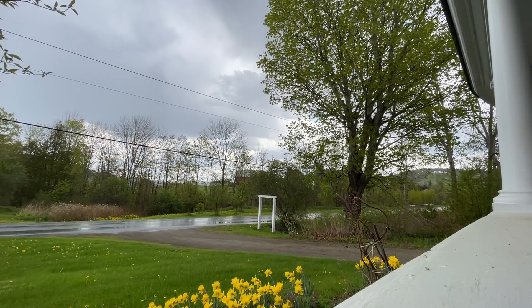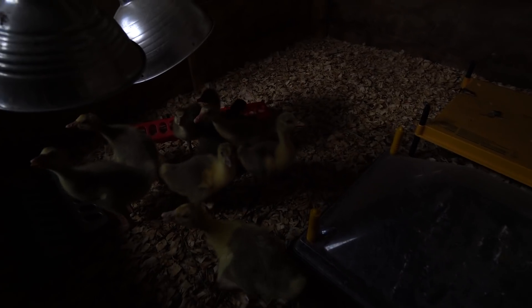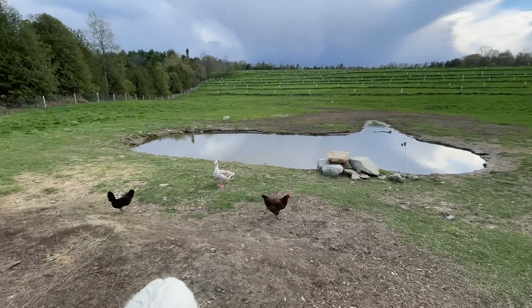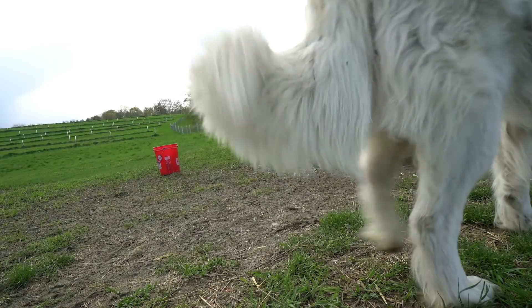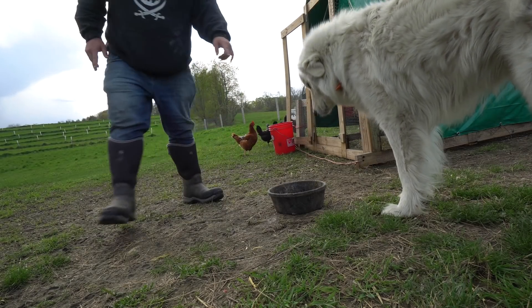I was just doing gosling physical therapy and it started to rain, so I had to bring these guys inside. I already got the other two in — this one was still out, being an energetic one. Okay, back down you go. I'm still very worried about her — or him. I don't know how this is going to turn out.